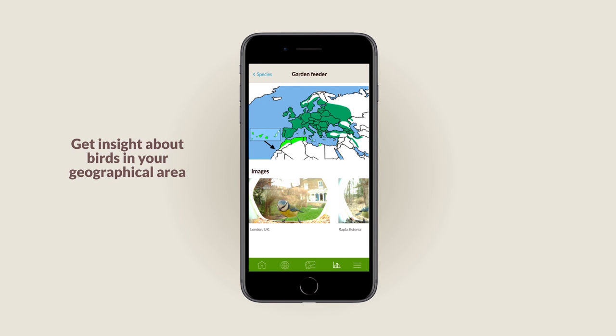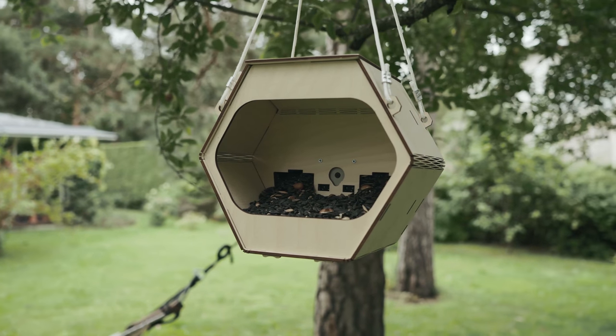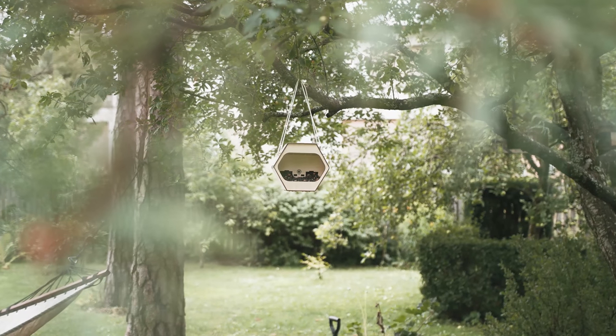Ednobird offers insight into the bird population in your geographical area and allows you to better adjust your bird food. It even lets you publish the feeder's activity instantly so you can share all the fun with other bird lovers and people passionate about birds and nature.